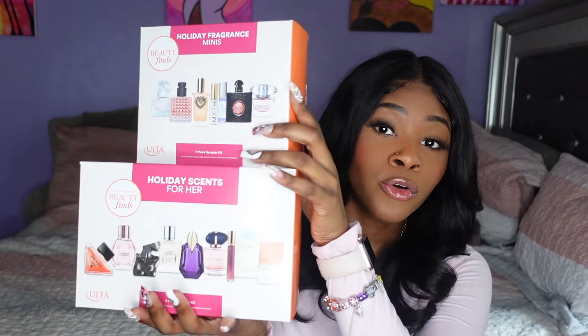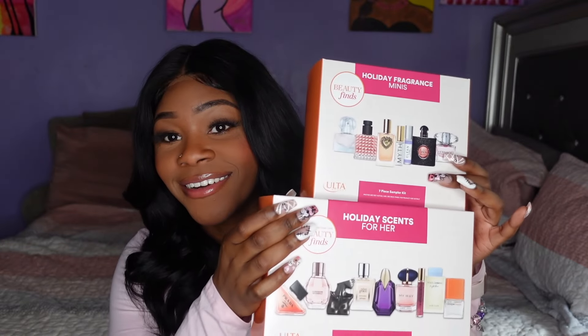Y'all know I am a perfume girly. I love me some perfume. I love to smell good. That is like a top tier compliment for me. When I tell you I've literally had people chase after me just to tell me I smell good and ask me what I'm wearing. I also have a video on my channel of my current perfume collection so make sure you guys check that out. But for right now let's just get into these y'all. I'm so so so excited. I cannot wait to unbox this.